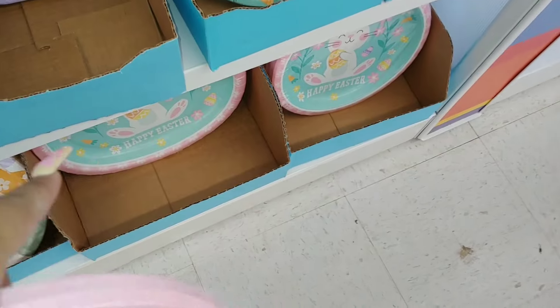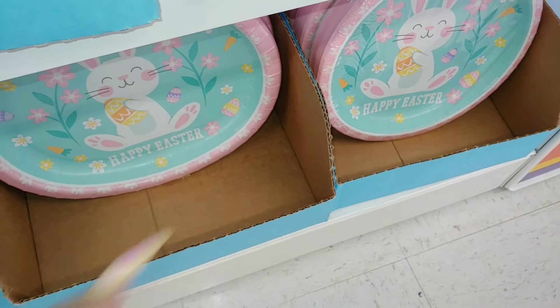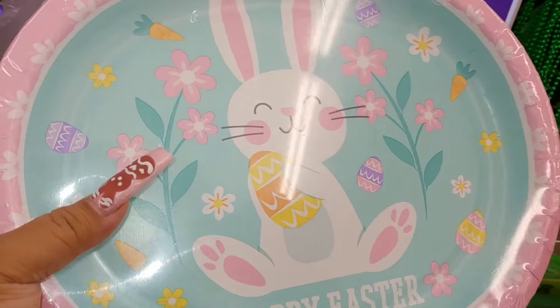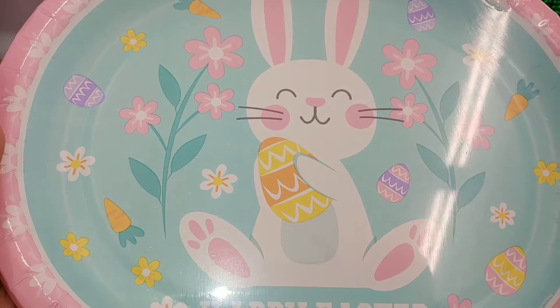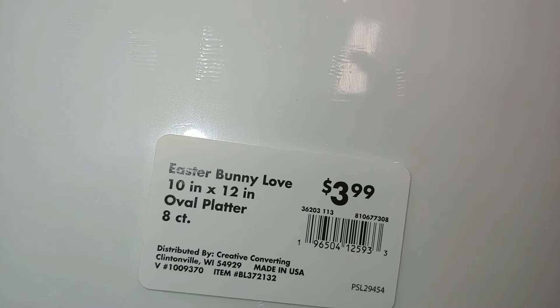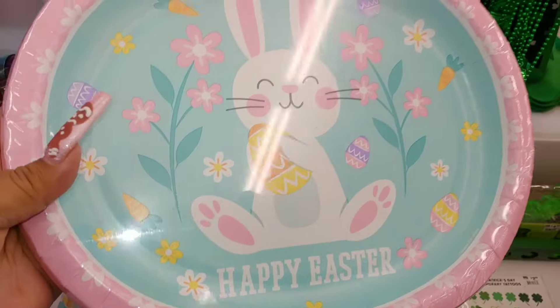They're so cute — down there are the small ones, but I want the big ones. So cute with the pastel cotton candy colors — cotton candy pink, cotton candy blue. I just love the image of it. These are $4 for eight count, 10 by 12.